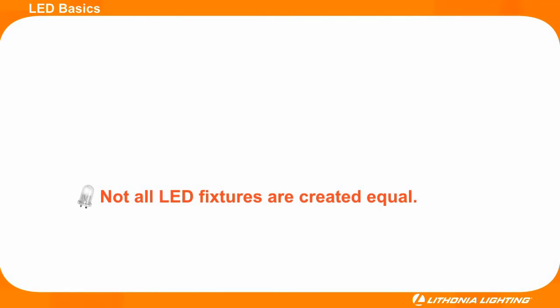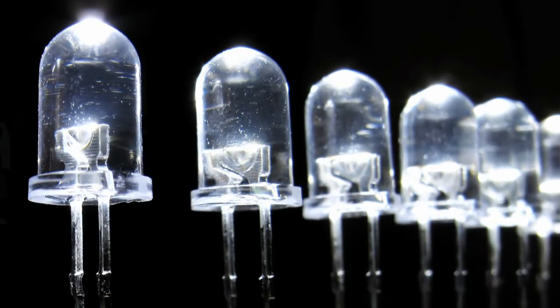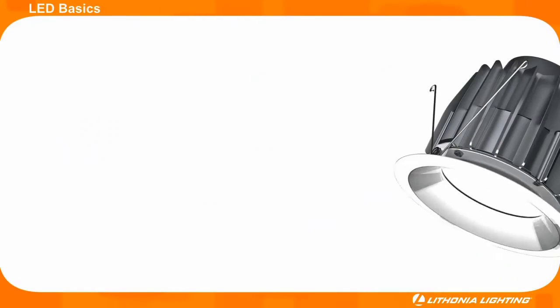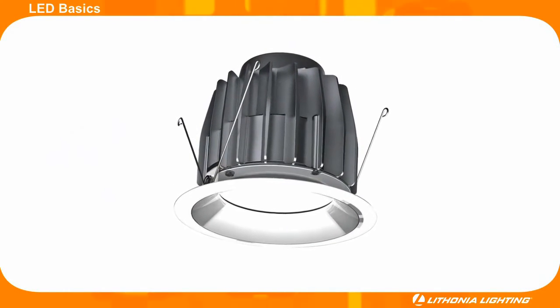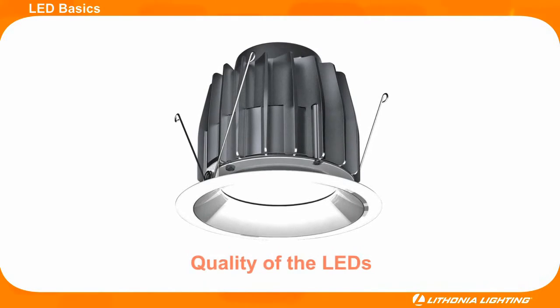There are many LED manufacturers trying to take advantage of the LED boom, but not all LEDs are of good quality. There are many cheaply manufactured LED fixtures out there that are tarnishing the industry's reputation by providing sub-par performance. There are several technical differences that can affect an LED fixture's performance. Two of the most critical are the fixture design and the quality of LEDs utilized in the fixture.